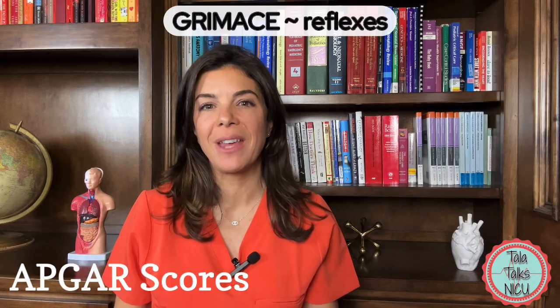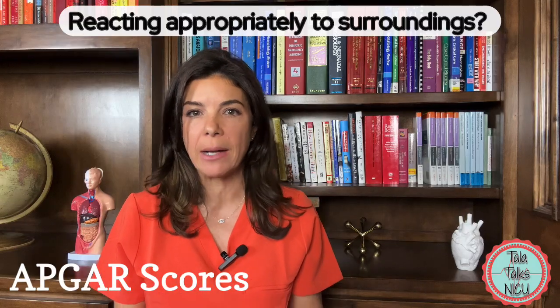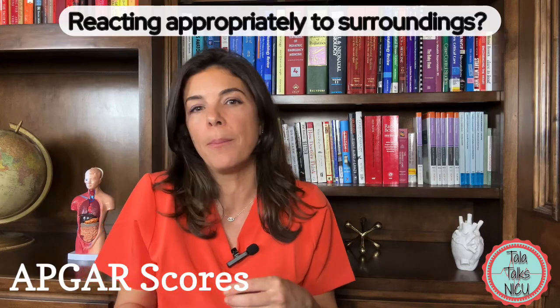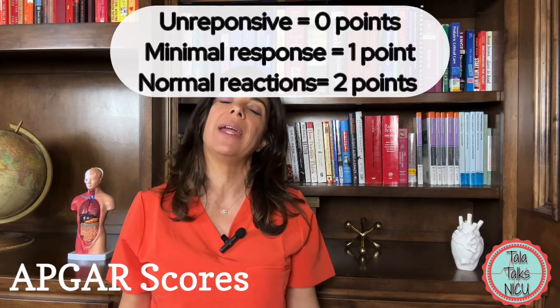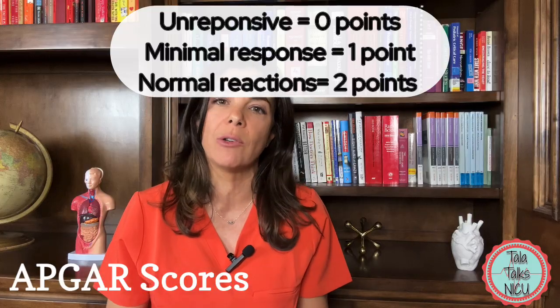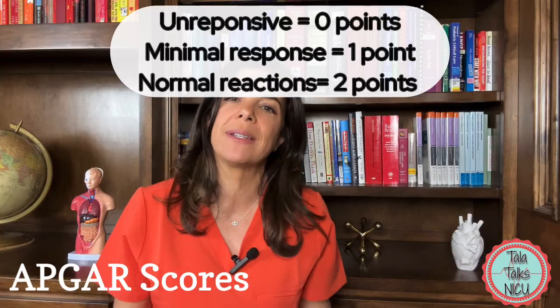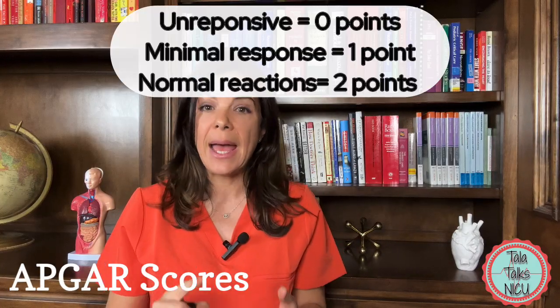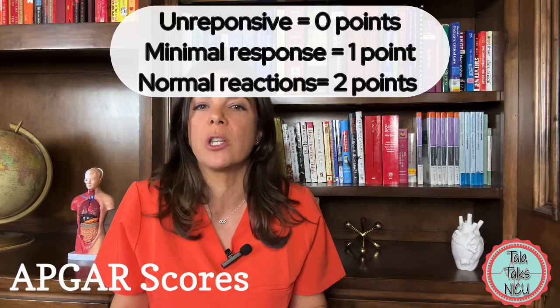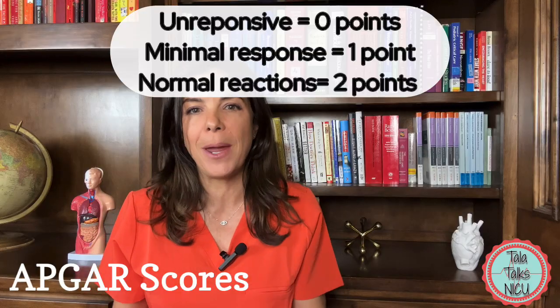G is for grimace, and this confuses people a lot, but really it's just a marker of how reactive the baby is — whether the baby is acting appropriately to its surroundings and grimacing when, for example, you're drying and stimulating them. If the baby is not doing anything and just lying there and not reacting, the baby gets zero points. If the baby has some slight reaction — like recoiling its leg when you're drying its feet — the baby gets one point. And if the baby is reacting completely appropriately, like angrily moving away when you're drying it, then the baby gets two points.